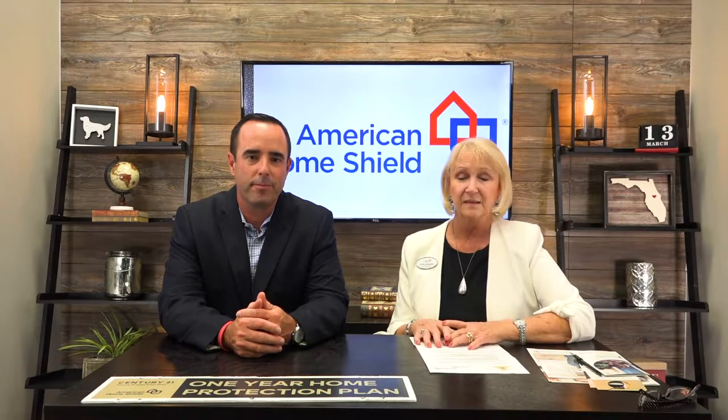As a realtor, you're going to want to go onto our website, which is pro.ahs.com, and register there for an account. That's where you're going to register your home warranties.